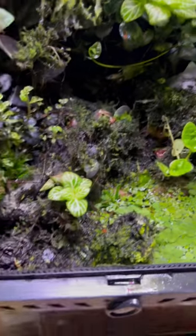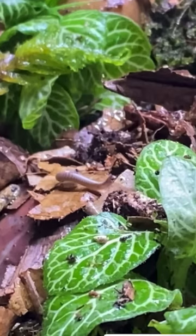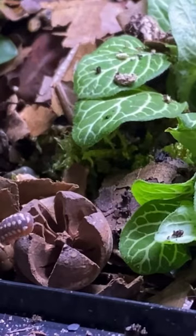We also have generation after generation of poison dart frogs, not only that but millipedes and isopods as well that live within here with the springtails. They'll lay their own eggs in the water area and those then turn into tadpoles, go onto land and start another generation.